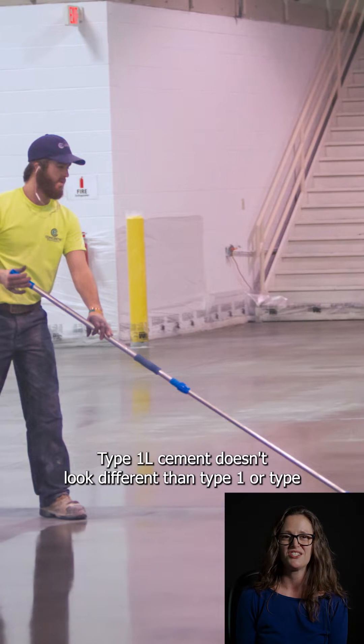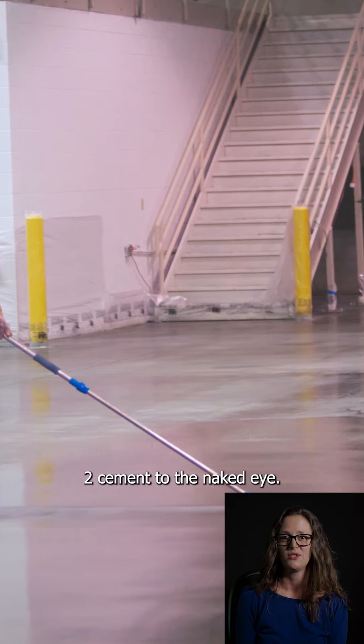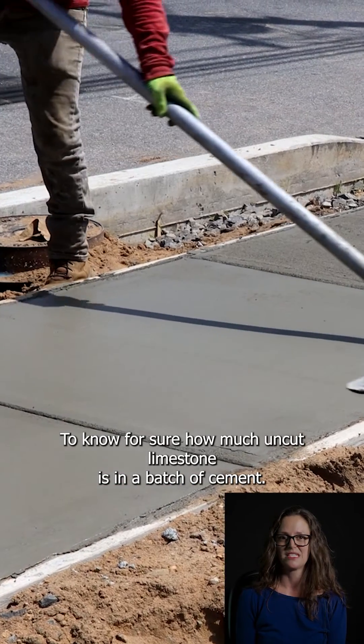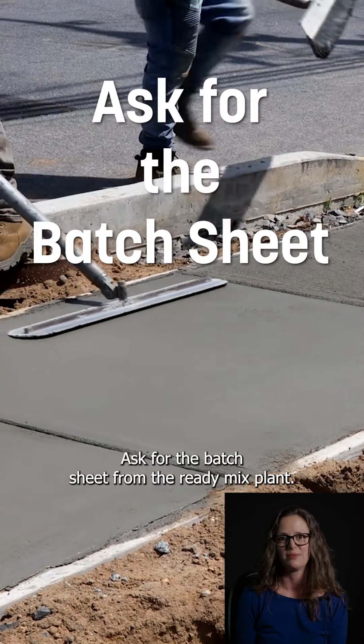Type 1L cement doesn't look different than Type 1 or Type 2 cement to the naked eye. To know for sure how much uncooked limestone is in a batch of cement, ask for the batch sheet from the ready mix plant.